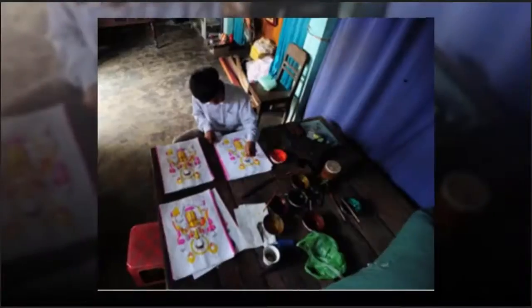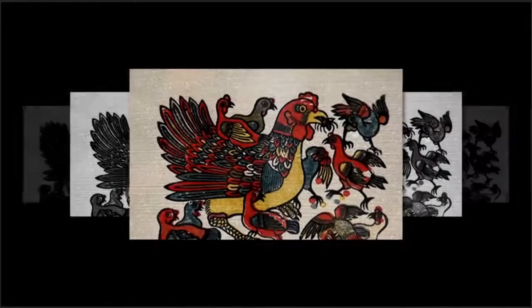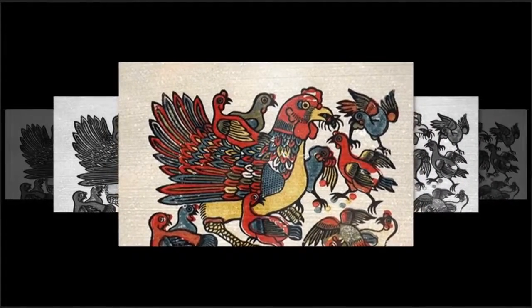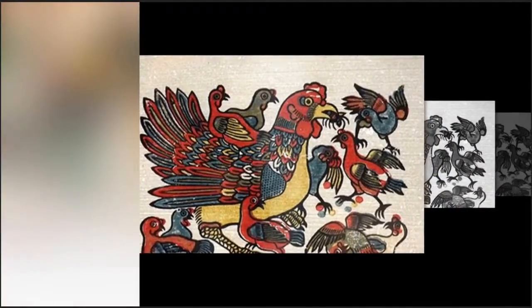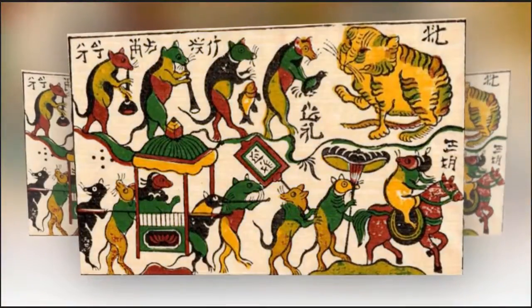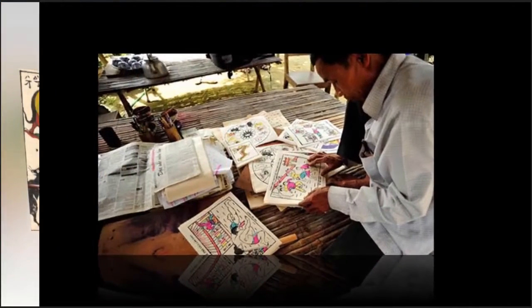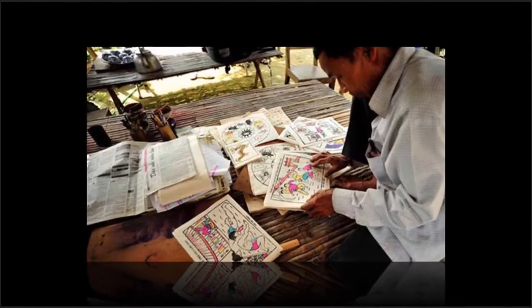Sinh Village in Thua Thien Hue province has made folk paintings for the central region for more than 400 years. The paintings are made by farmers during crop intervals. Sinh Village has become a popular tourist destination. Also known as Sình Village, it is located in Phu Ho Commune, Phu Vang District, about 9 km east of Hue City.